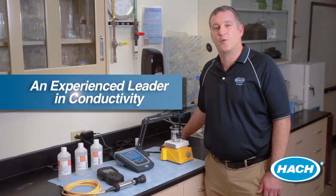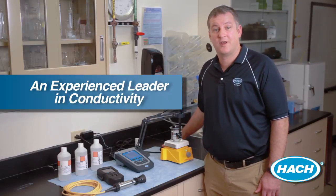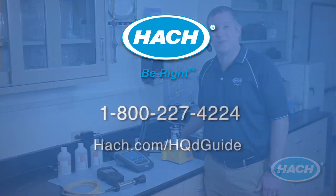HACH has been the innovator in water quality testing for over 60 years and the leader when it comes to service and support. When your water analysis has to be right, you can trust the experts at HACH to point you in the right direction. For more information on HACH conductivity equipment and reagents, call us at 1-800-227-4224 or visit HACH.com/HQDGuide.